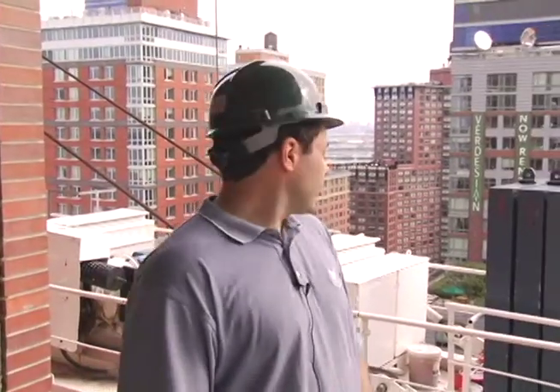I'm Chris Mills. I'm the project executive for Plaza Construction on the Site 1617 project. My name is Charles Kramer. I'm a project superintendent for Plaza Construction.